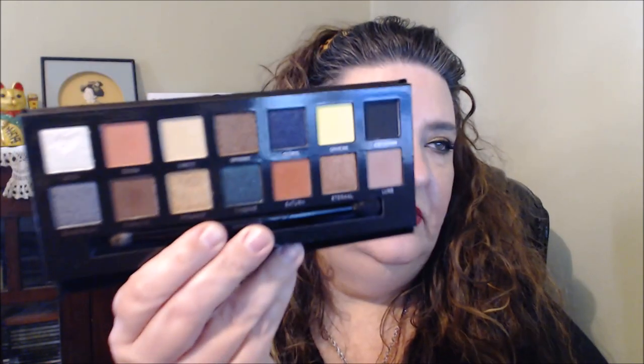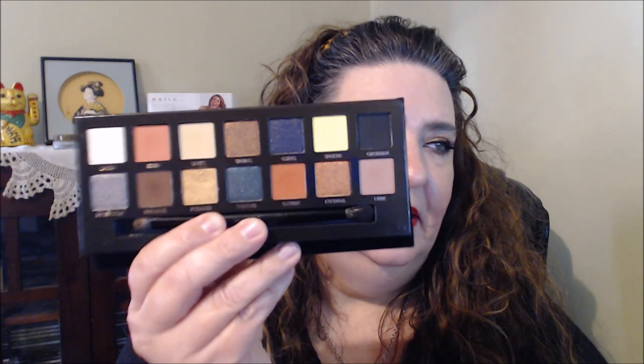I did pick up the Anastasia Prism palette. I knew I was going to do it because I just love collecting her eyeshadow palettes, and I liked some of the colors in here too. I might do some looks with it — I do plan on doing some get ready with me videos.